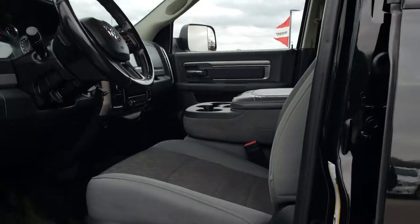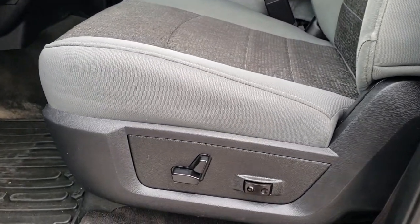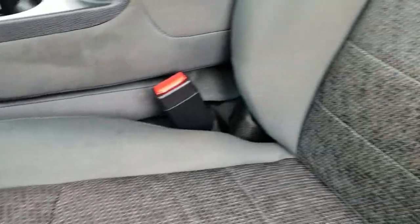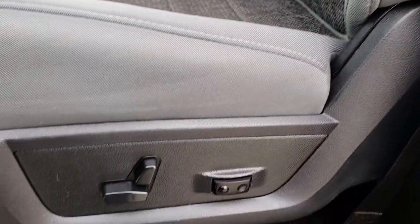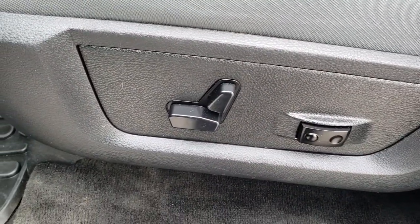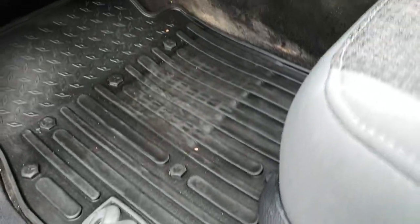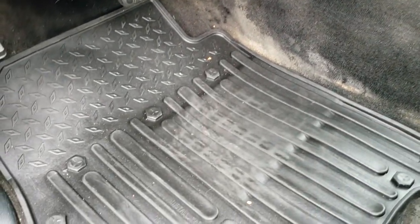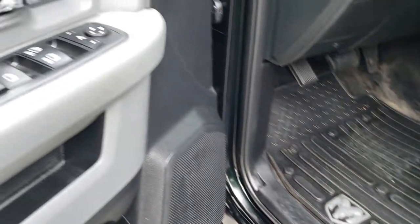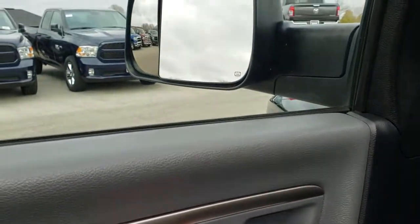Inside, the Outdoorsman package gives you the gray cloth interior — no rips or tears on the seats. Both of these seats have a power driver's seat. Factory all-weather floor mat, power windows, power locks, and power fold-in mirrors.